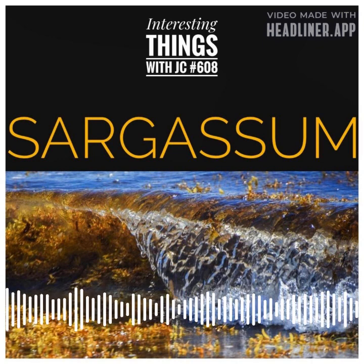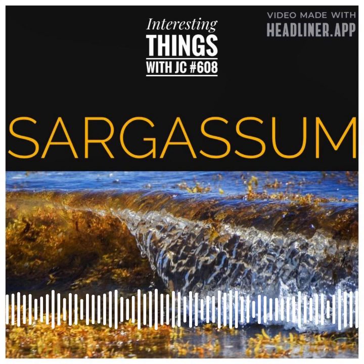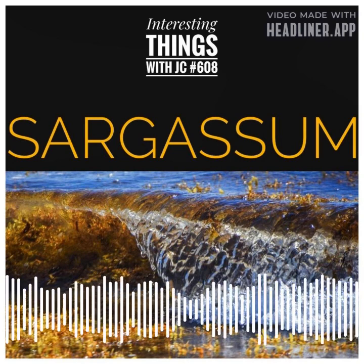The sargassum bloom is a major problem for coastal communities. The mass of sargassum can block access to the water from the beach, making it difficult for people to enjoy their day. The toxins released by sargassum can harm not only marine life, but make it unsafe to swim or fish in the water. Sargassum can also clog boat propellers and make it difficult for ships to navigate.